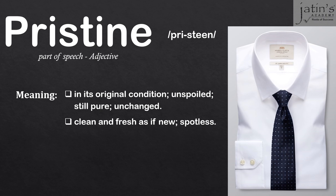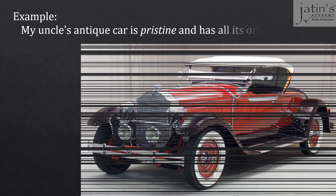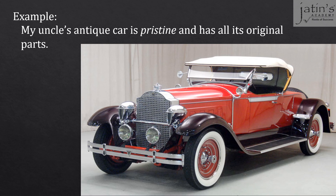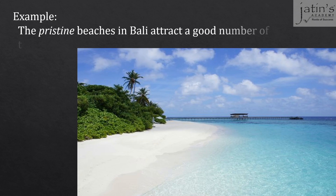Let's see some examples using the word pristine. The pristine snow covered the city and made the area look like a dazzling movie scene. My uncle's antique car is pristine and has all its original parts. The pristine beaches in Bali attract a good number of tourists.